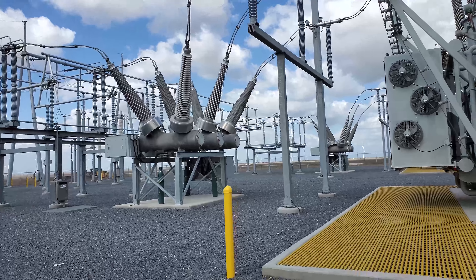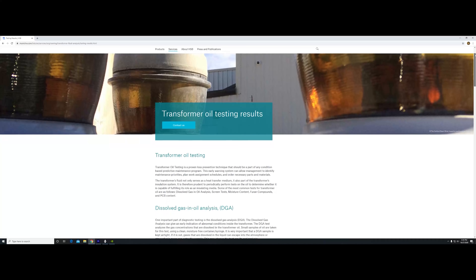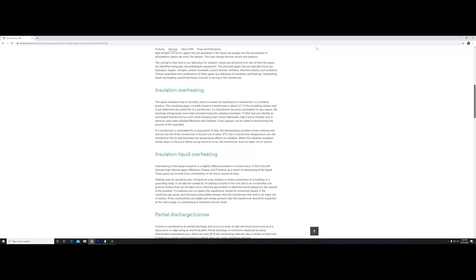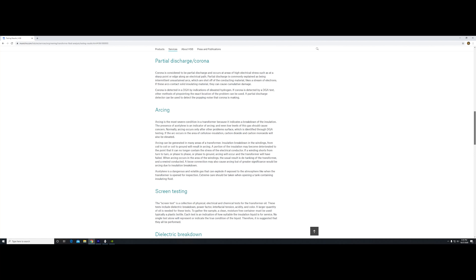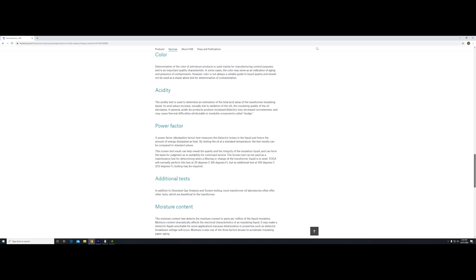The first thing we did was pull oil samples. The oil sample pulls nine different gases and a number of other things — it's quite the laundry list of results. Each of those results will tell you something different about the transformer. For example, if you have insulation issues where the insulation is degrading, you'll see high levels of carbon monoxide and dioxide. If you have overheating, you'll see hydrocarbons. For partial discharge (PD) discharges, you'll see hydrogen present. It gives you a complete health assessment — it's exactly like drawing blood.